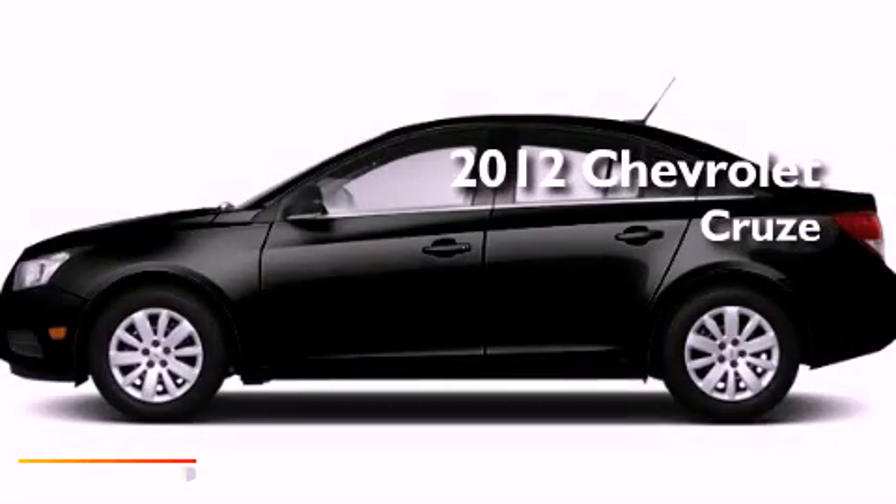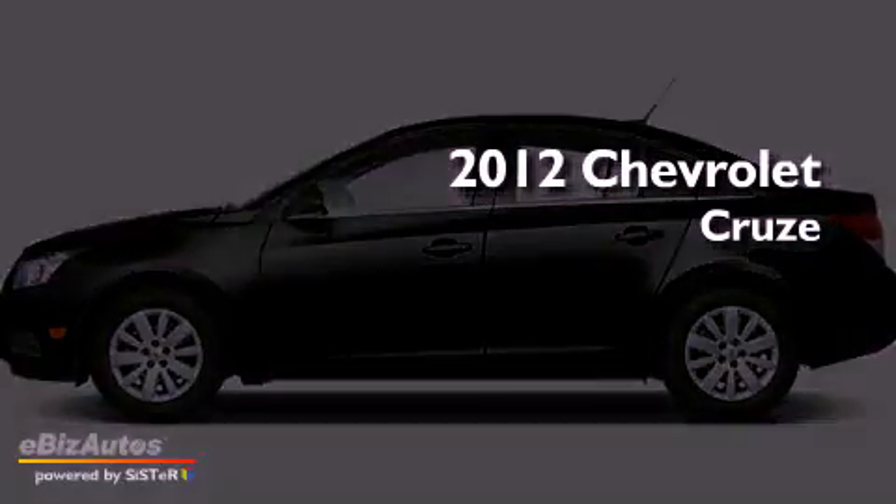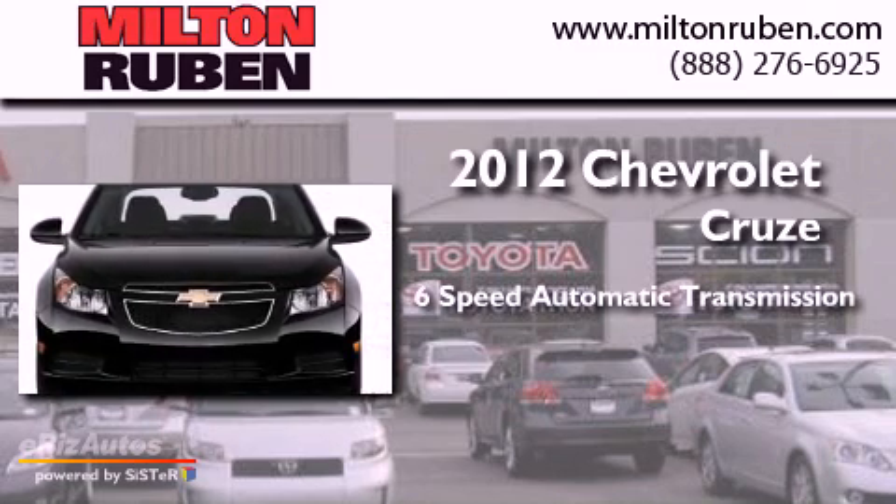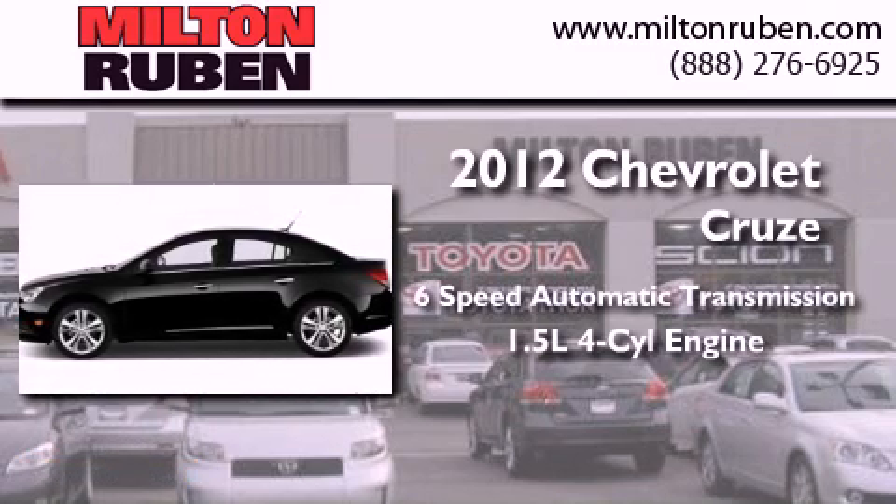This is a brand new 2012 Chevrolet Cruze. This car has a six-speed automatic transmission and an inline four-cylinder engine.